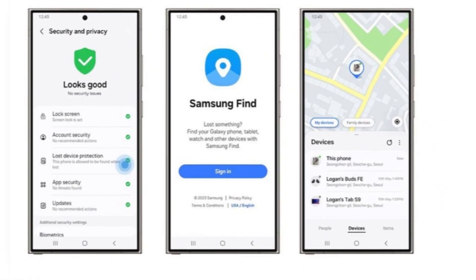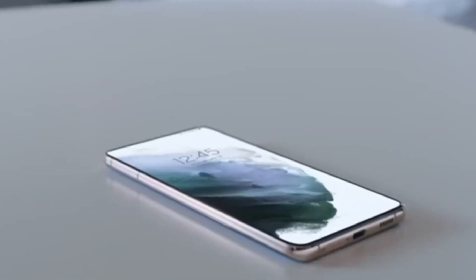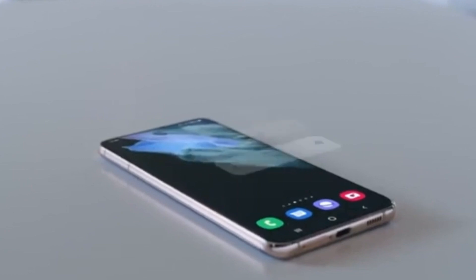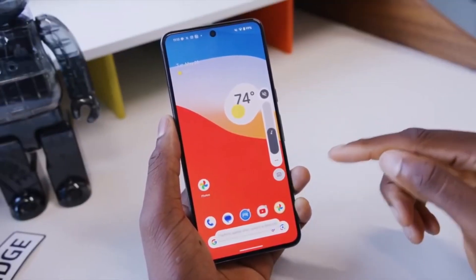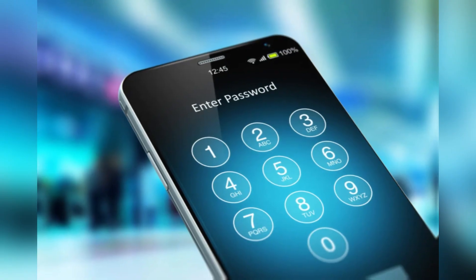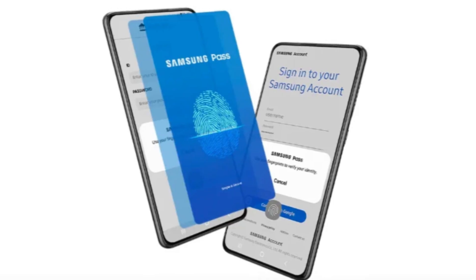Ever lost your phone and panicked about your data? One UI 7.0 has a solution for that too with enhanced data protection recovery. Your data on Samsung Cloud is end-to-end encrypted, but if you lose your device, you can now recover that data on a new device. All you need is to verify the password, pattern, or PIN from your old phone. It's simple, fast, and secure.